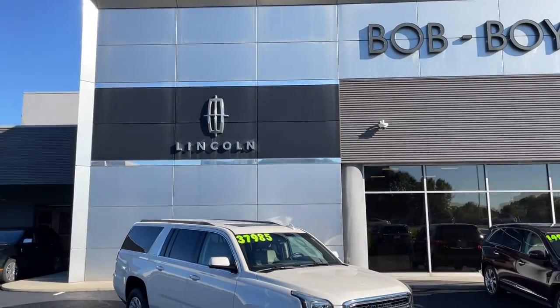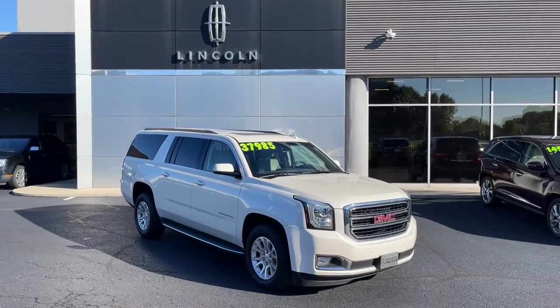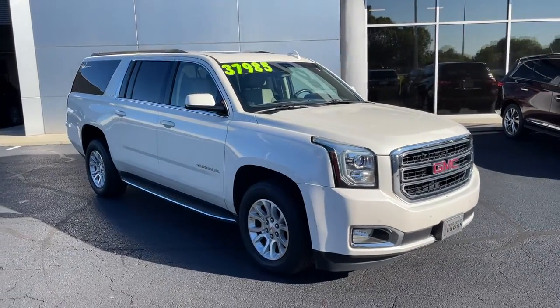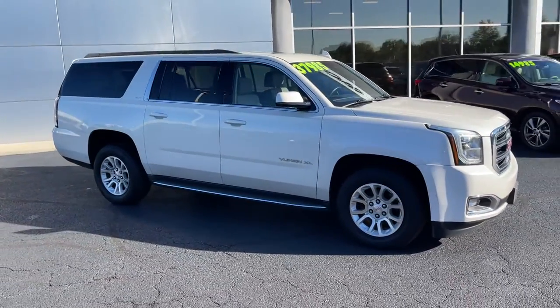This could be the car for you, the 2015 GMC Yukon XL. With less than 90,000 miles on the odometer, this vehicle provides excellent value.